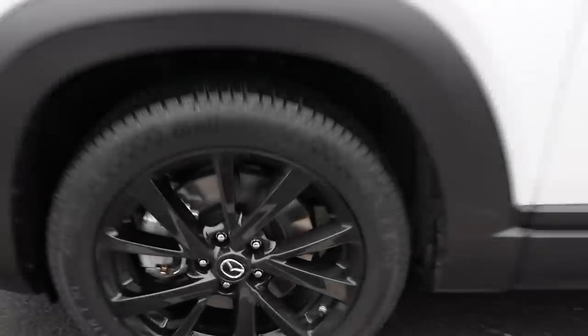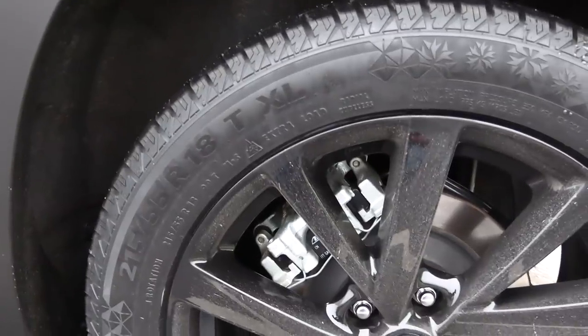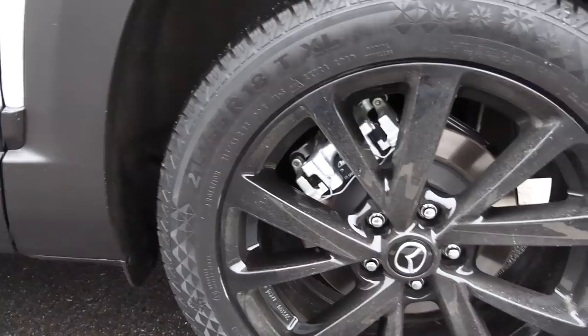Important for this test: we are equipped with Continental Viking Contact 7 tires. Front tire is 215/55/18. I think the rear should be the same — yeah, 255, same 18 inches. The Continental Viking Contact 7 — they are quiet.